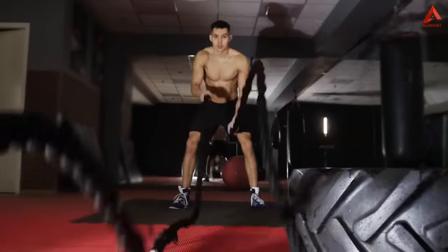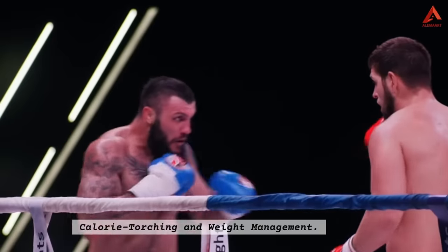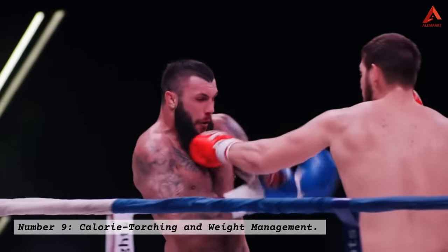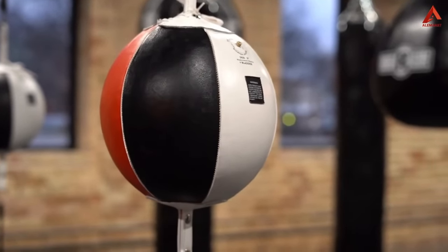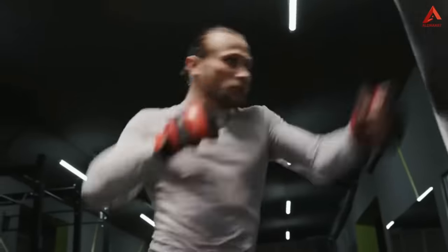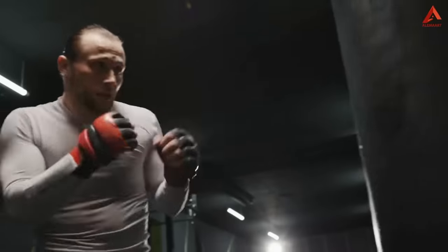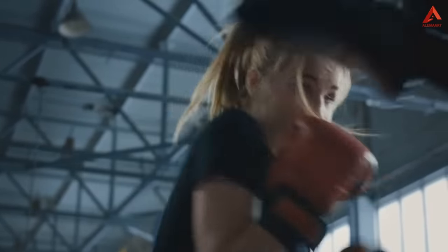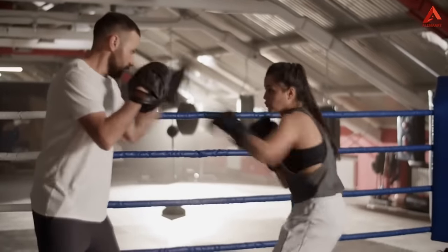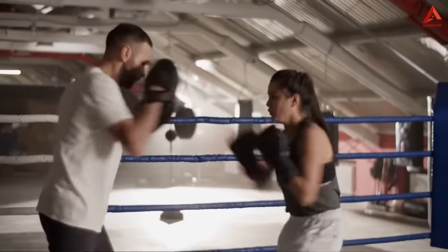This newfound confidence empowers you to face challenges head-on and embrace your full potential. Number nine: calorie torching and weight management. If shedding those extra pounds is on your agenda, boxing is your ultimate ally. The combination of high-intensity cardio and strength training involved in hitting the punching bag is a calorie-burning powerhouse. A single boxing session can torch hundreds of calories, helping you achieve your weight loss goals effectively. Furthermore, boxing raises your metabolic rate, which means you continue to burn calories even after you've left the gym.